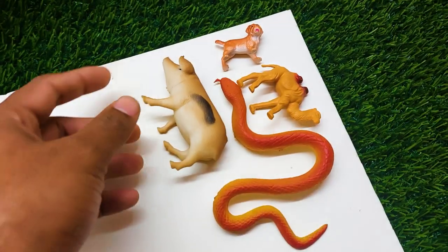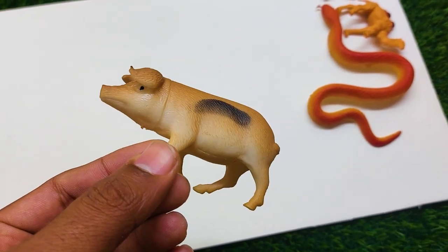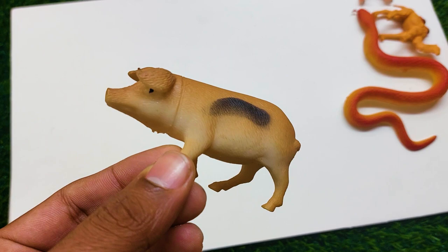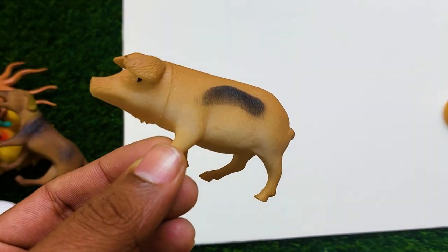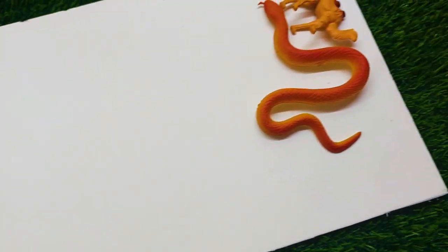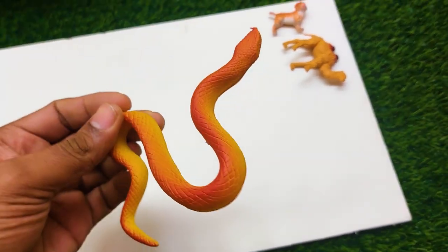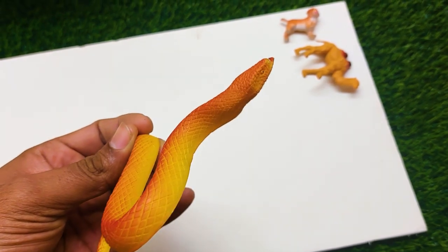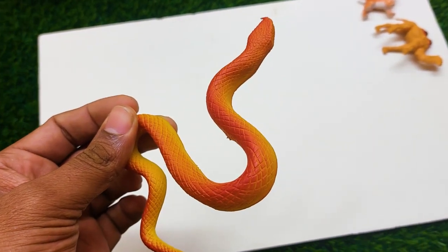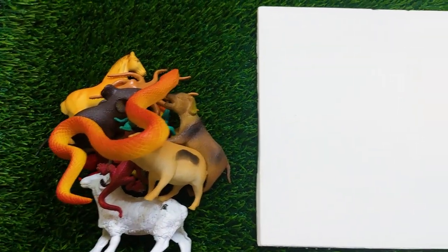There is the next one — oh my god, this is a very very nice and beautiful pig! I am collecting this pig also outside here. There is another one — what is this? This is so nice and beautiful — it is a snake! I am collecting this snake at the side.